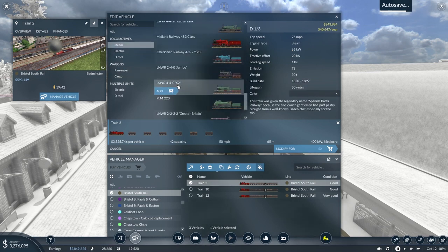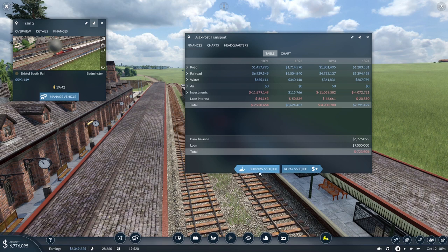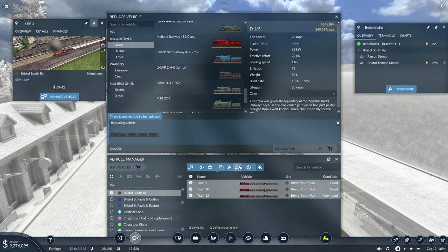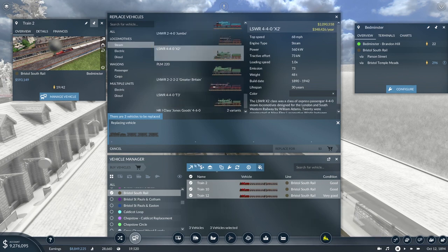Our current capacity on these trains is 42. We'll easily exceed that. So what loco shall we go for — the X2 at 68 miles an hour, I think. I'll replace all the trains. I'm going to need more money though — let's borrow up to the full ten million. That should be sufficient. Manage the vehicle and replace with the X2 — I'll add one. Three vehicles to be replaced — good, it confirms three.